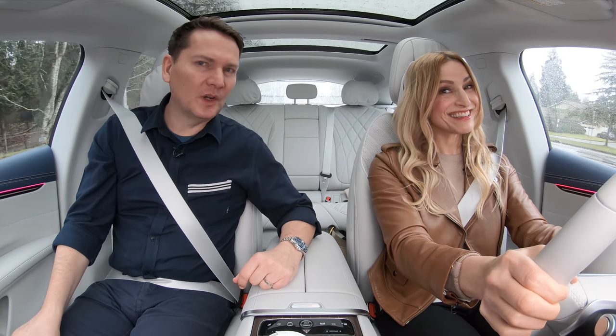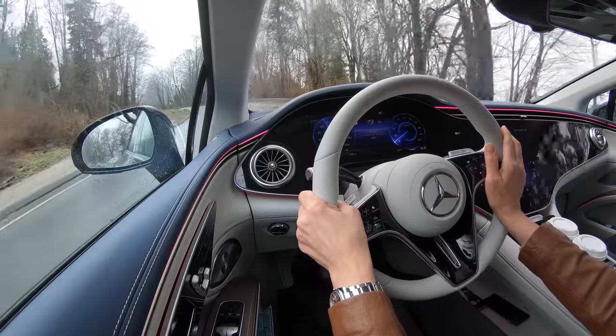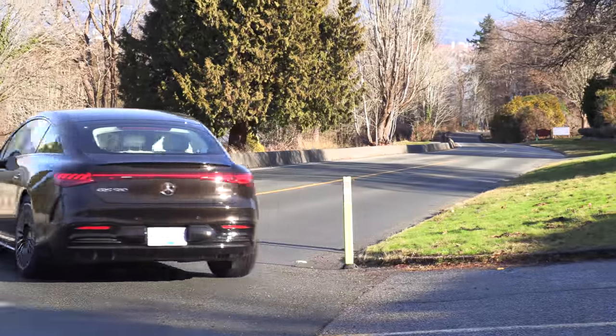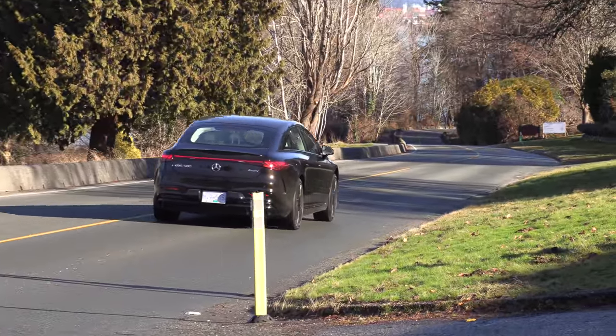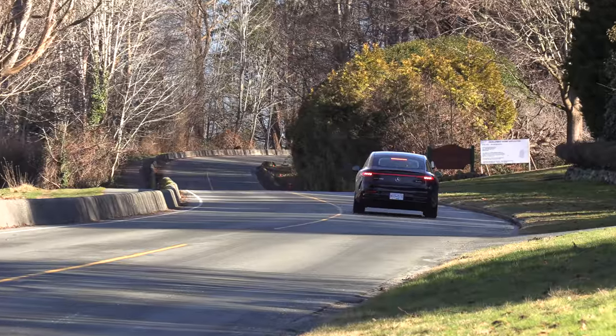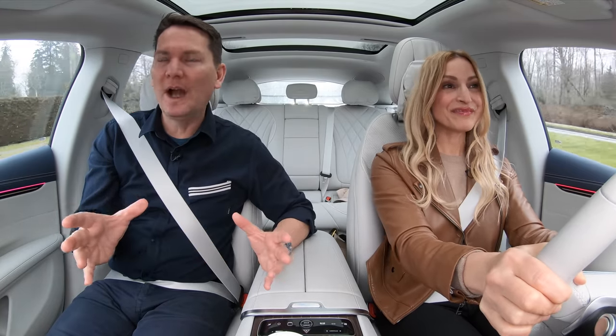Driving impressions: it's going pretty good. This ever feels quick, smooth — that quick snap of acceleration you'd expect from an EV. We're doing about 80 kilometers an hour, 50 miles an hour right now, and it's super, super quiet.